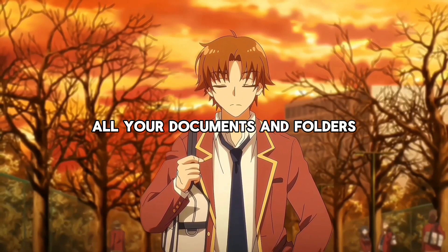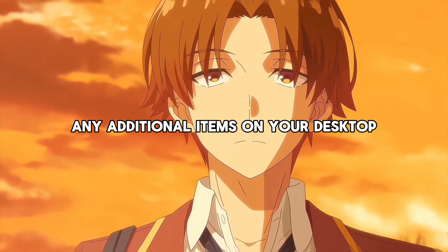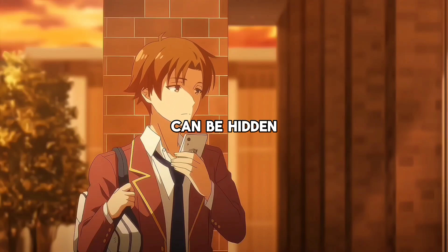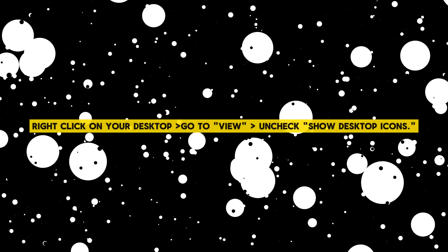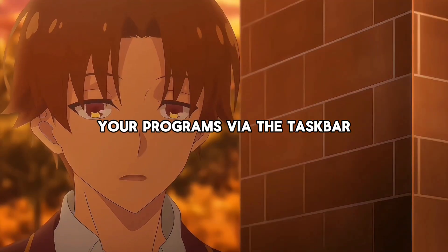I recommend organizing all your documents and folders neatly within your file management system. Any additional items on your desktop — mostly program shortcuts — can be hidden. To hide them, simply right-click on the desktop, go to View, and uncheck Show Desktop Icons. Remember that you can always access your programs via the taskbar.